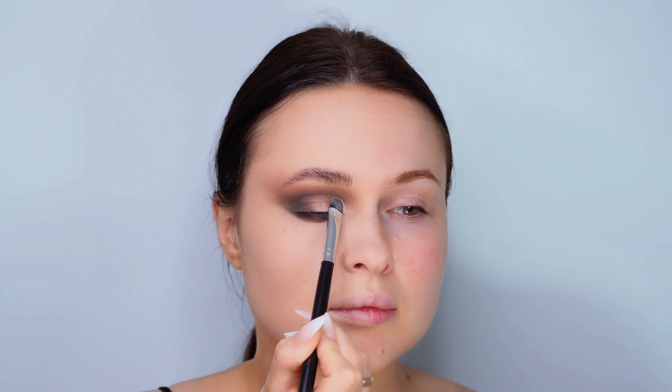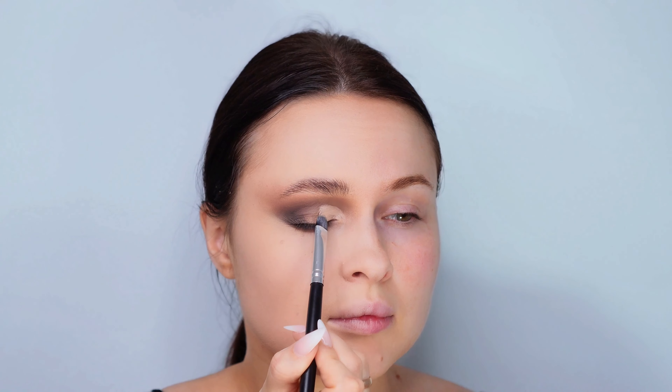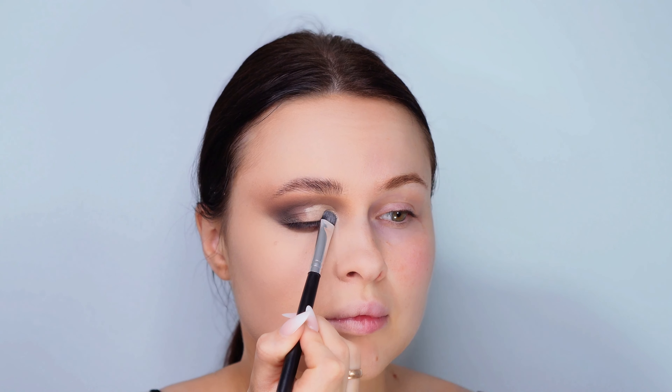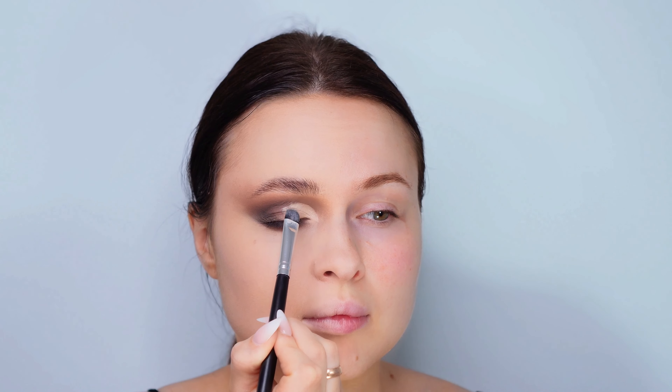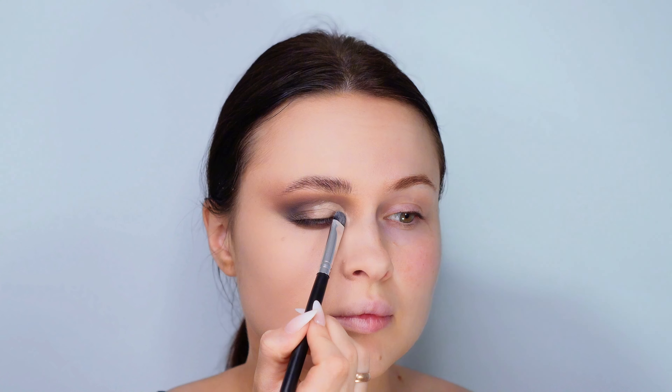To add more definition to the eyes, I'm going to craft a fake crease using the Wet and Wild concealer. This trick is fantastic for creating the illusion of deeper-set eyes or just adding drama to your look. I'll carefully apply the concealer above my natural crease line and blend it out for a lifted, bold eye makeup effect.